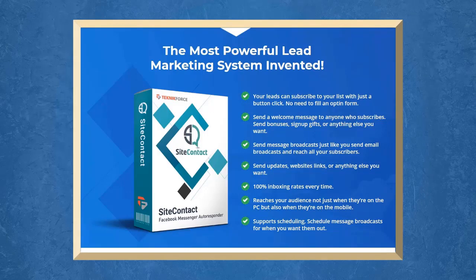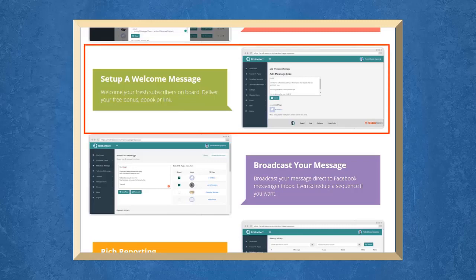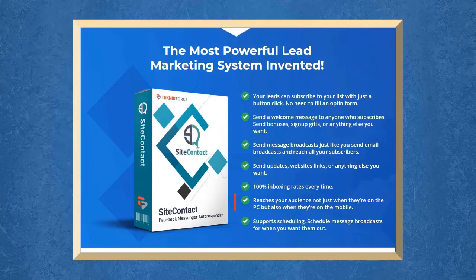With Site Contact, your leads can subscribe to your list without an opt-in form — they can even subscribe with just a click of a button. You can send welcome messages and broadcast messages to reach all your subscribers. You can reach your audience both on mobile devices and on their computer. It supports scheduling message broadcasts to save you time, so you can send messages to your subscribers anytime you want.